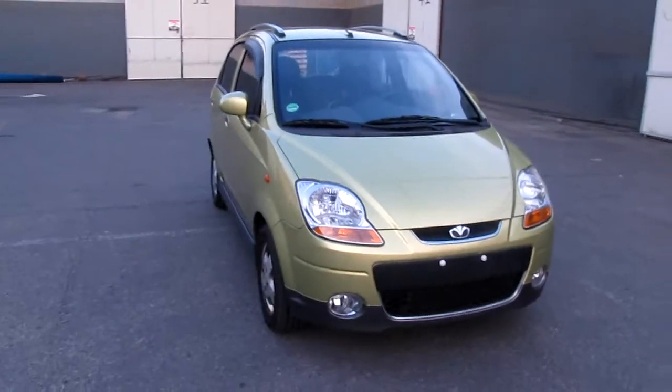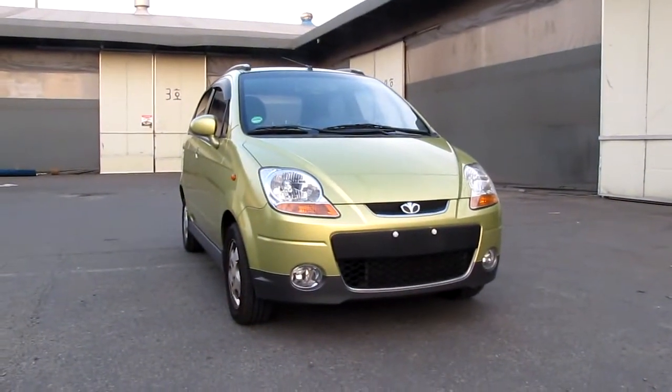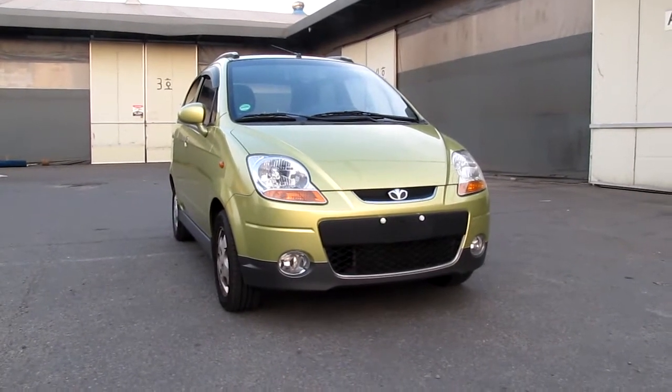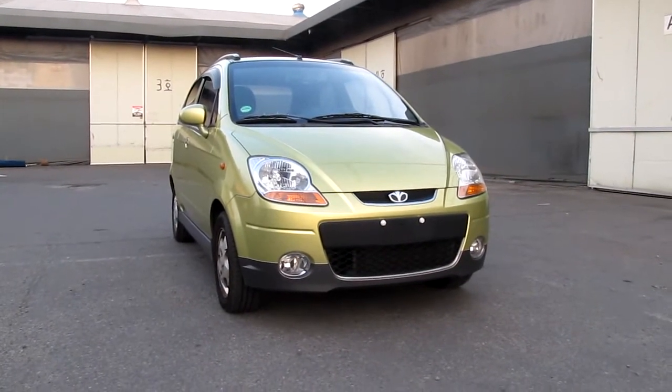From 2007, Oleo Matiz from the GM Motors. If you want to buy this Matiz, please contact with me. Thank you.